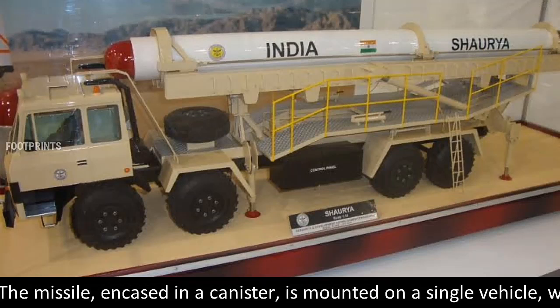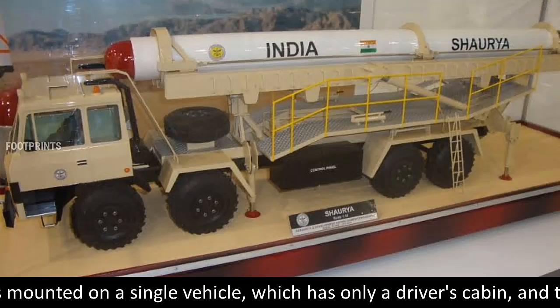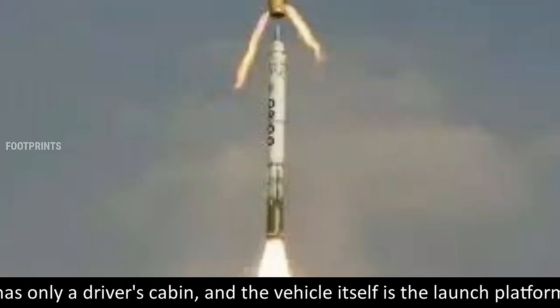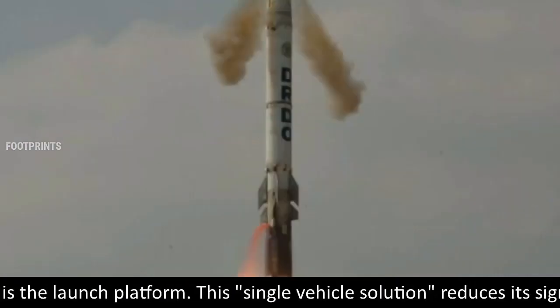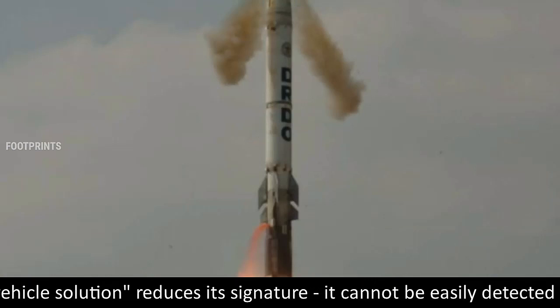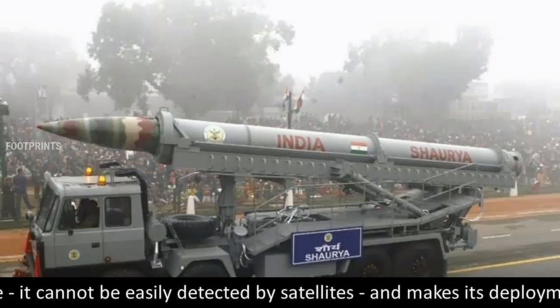The missile, encased in a canister, is mounted on a single vehicle which has only a driver's cabin, and the vehicle itself is the launch platform. This single vehicle solution reduces its signature, meaning it cannot be easily detected by satellites, and makes its deployment easy.